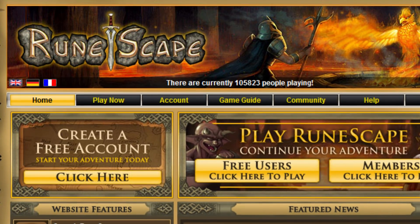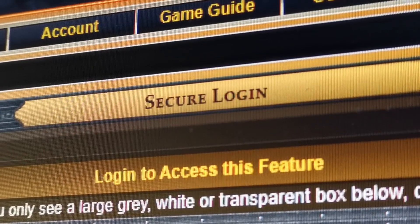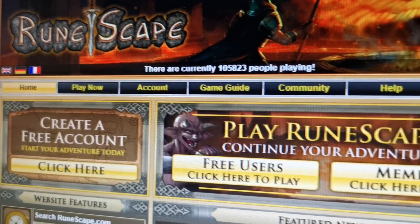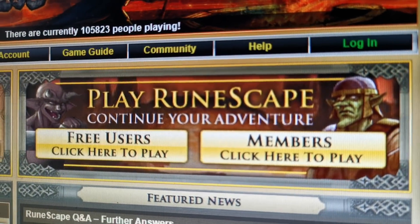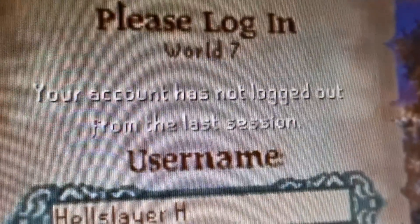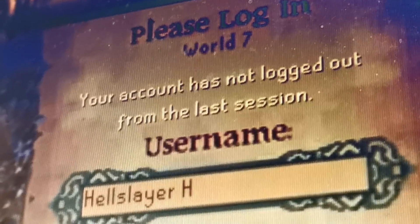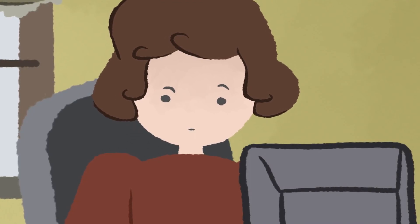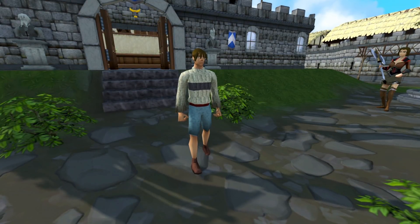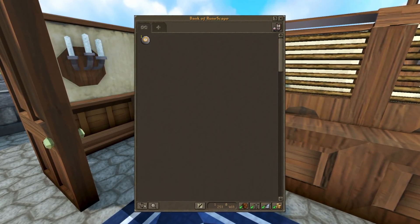Well, it looks exactly like the RuneScape site, so it's gotta be the official one, right? Timmy quickly signs into the site to confirm that the application is for his account. But when he logs into the site, there is no application to be found. Confused, Timmy goes to log back into his account, but his account is already logged in. Several minutes go by, and after dozens of unsuccessful attempts to log in, Timmy finally gets back online and finds himself parked in Lumbridge with all of his items gone. All the gold that he had bought, and everything else he'd obtained even before that — all missing. Timmy had been hacked.